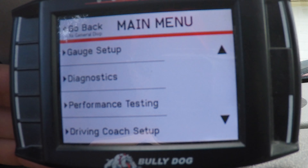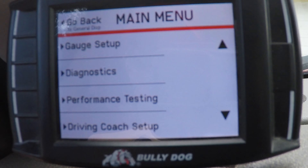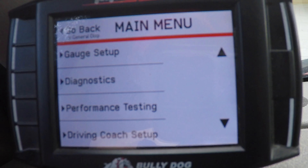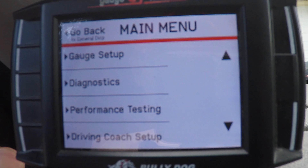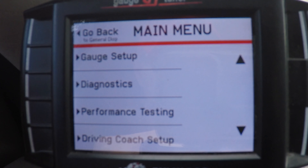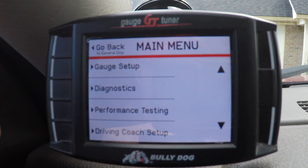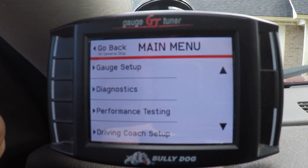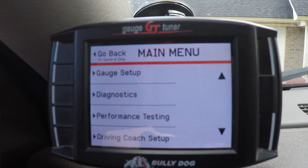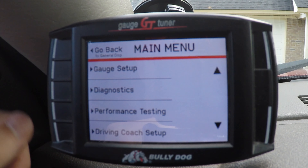The thing I love about the Bully Dog GT is you've got a series of menus. It's plug-and-play, pretty straightforward and simple. You can do the gauge setup and diagnostics. Diagnostics is where you make your money on this truck — if it throws an error code. I got a ticket one time from a police officer because I had a headlight issue. I went through a car wash back before it was lifted, and the water hit the light bulb just right and caused it to throw a code.